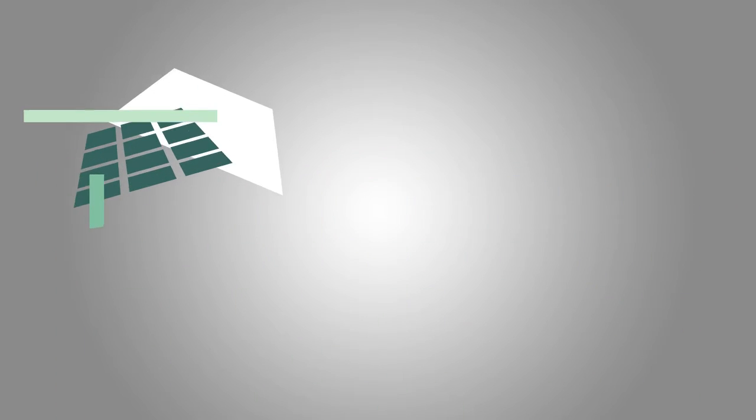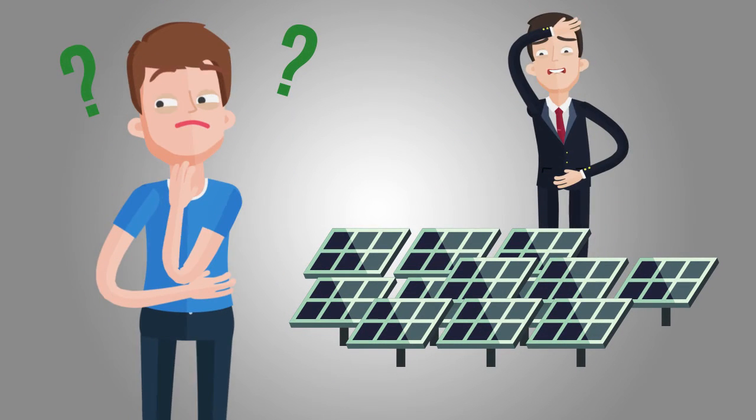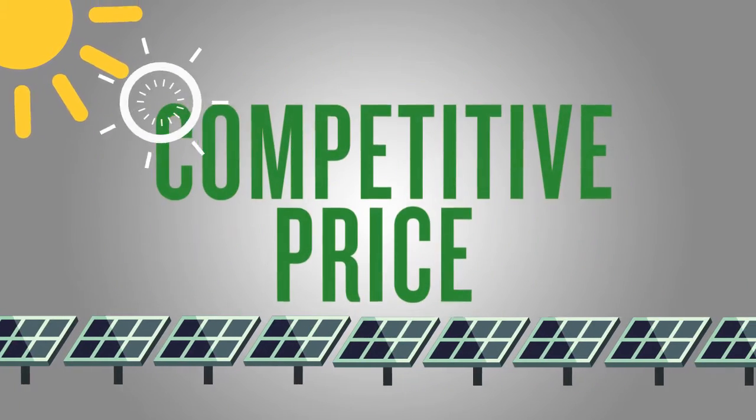Up until now, the solar industry supply chain has operated in silos, making it difficult for buyers and sellers to have clear vision into the supply chain, to know supply availability, and whether you are getting the most competitive price.